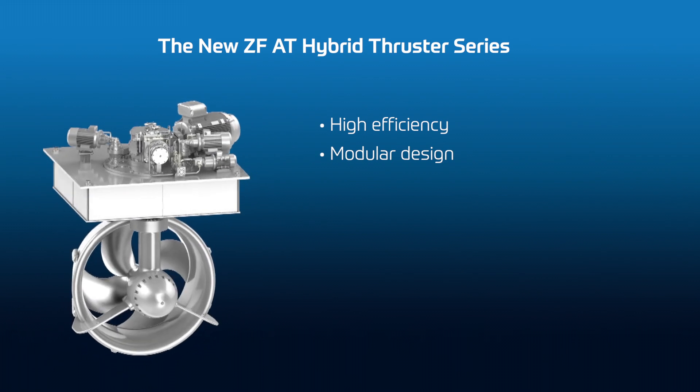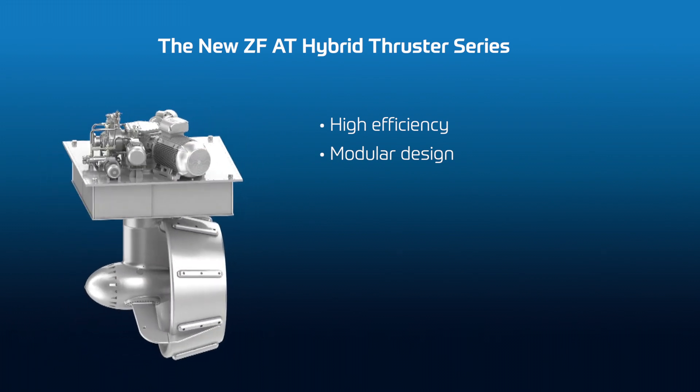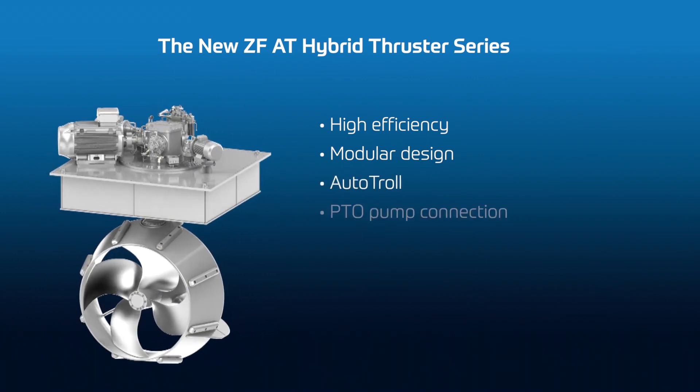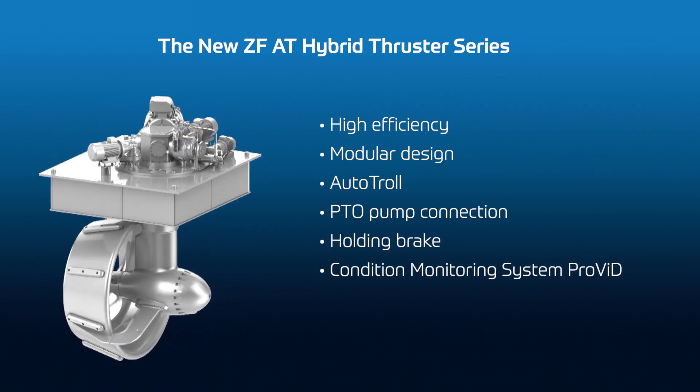The high efficiency and modular building of the thruster also reduce the total investment. Besides the standard configuration, we have a lot of options which can be added, such as a ZF Autotrol system for a slipping clutch, a PTO connection, a holding brake, a condition monitoring system, and many more.